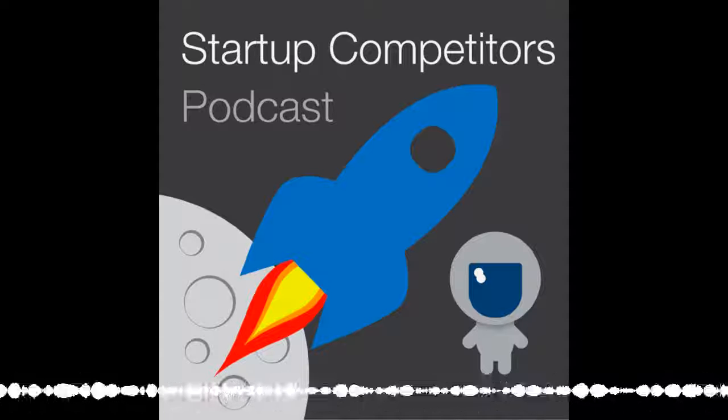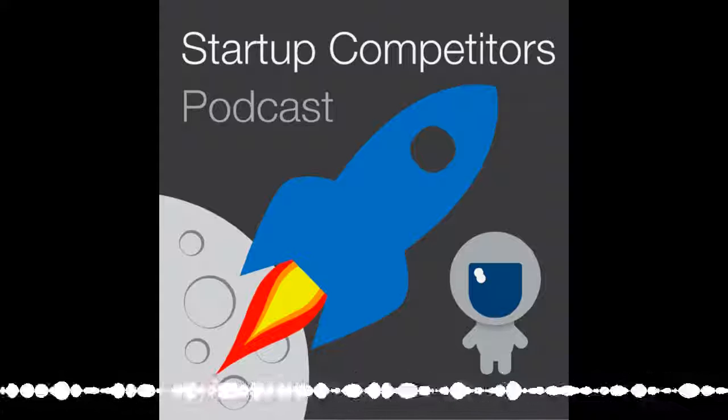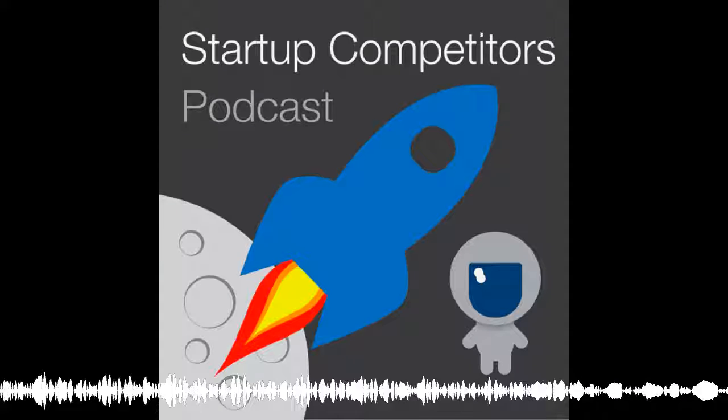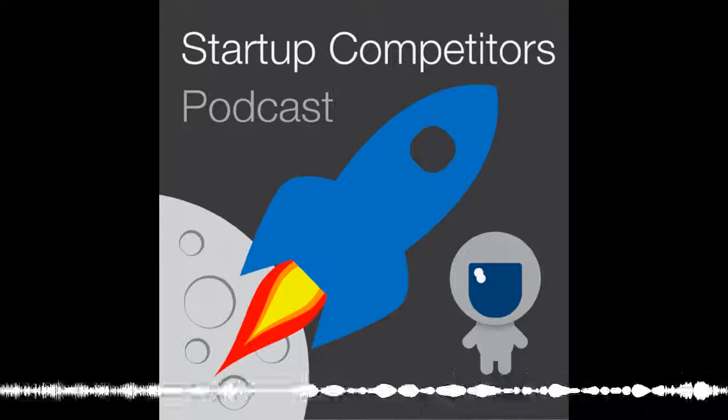If you're thinking of launching a SaaS product, Startup Competitors can provide data on your closest competitors, survey potential users, or provide other product validation services. Learn more at startupcompetitors.com.